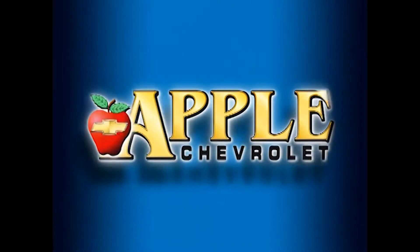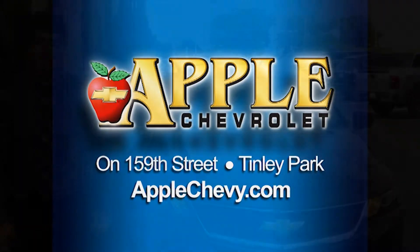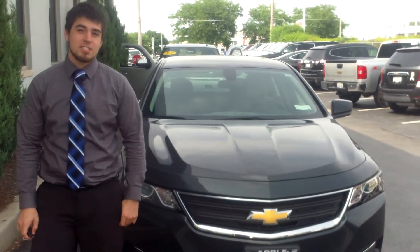When you're shopping for a Chevy, pick Apple Chevrolet! Hey Ray, this is Matt Siroky from Apple Chevrolet in Tinley Park, here with the 2014 Chevrolet Impala.